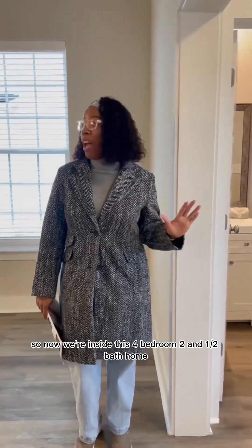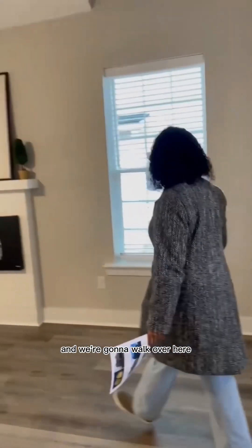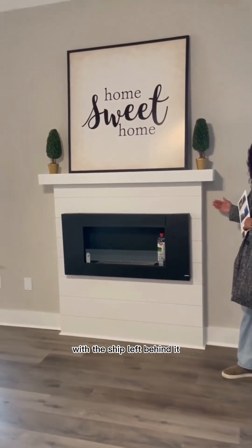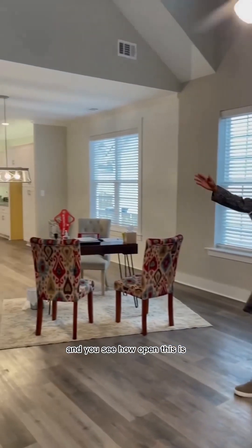So now we're inside this four bedroom, two and a half bath home. Here is the half bath at the front, and we're going to walk over here and see the biofuel fireplace with the shiplap behind it. Isn't that beautiful? And you see how open this is — it's super open.